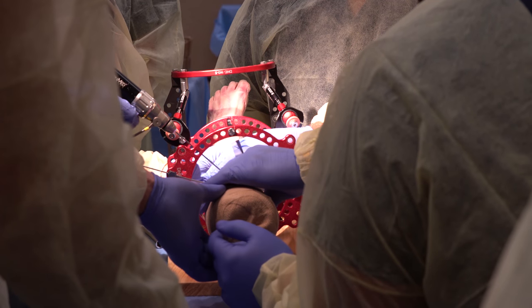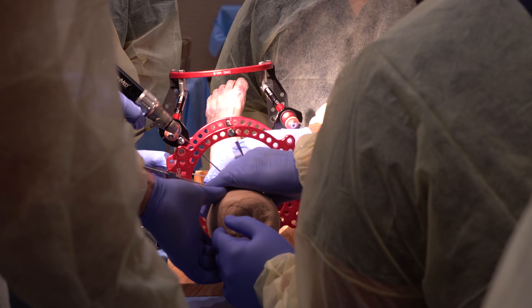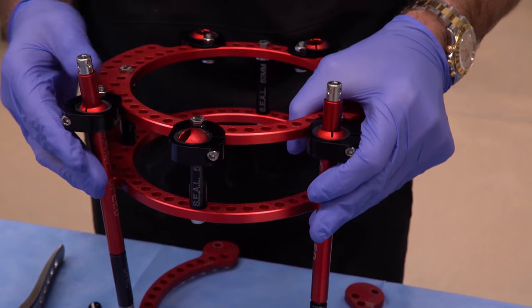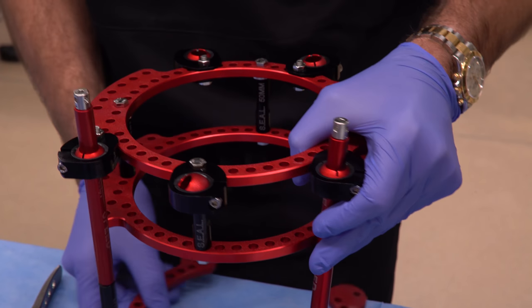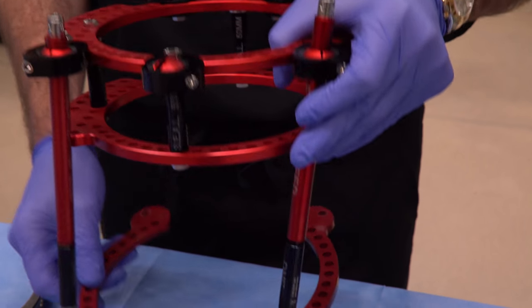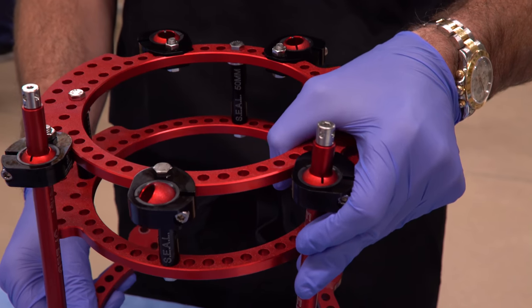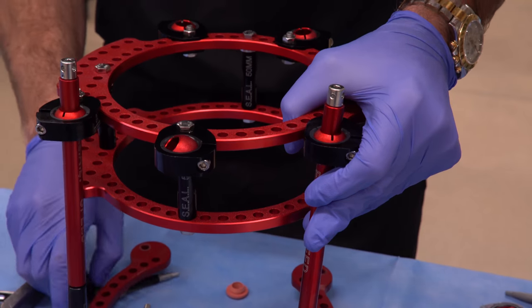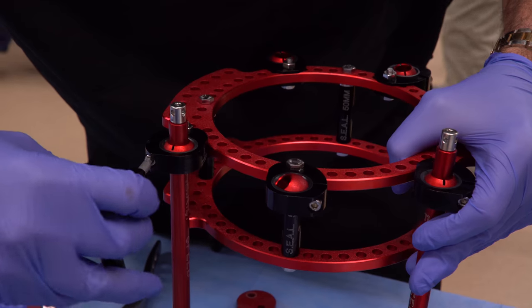The unique thing about the Seal products is the flexibility of design. With older designs for mini rails, we were generally fixed to 90-degree angles where we had to accommodate the patient to fit the rail. That's different now with Seal. With the Seal products, we're able to position things, as far as arthrodesis and fracture repairs,